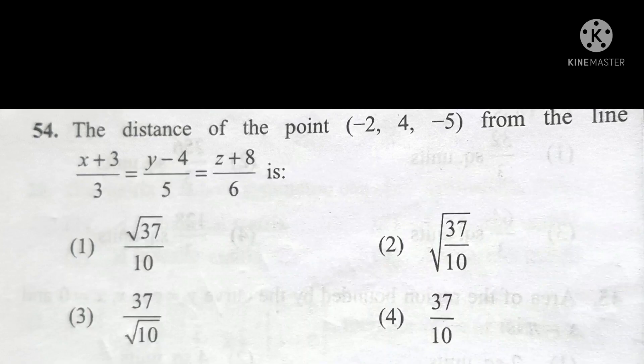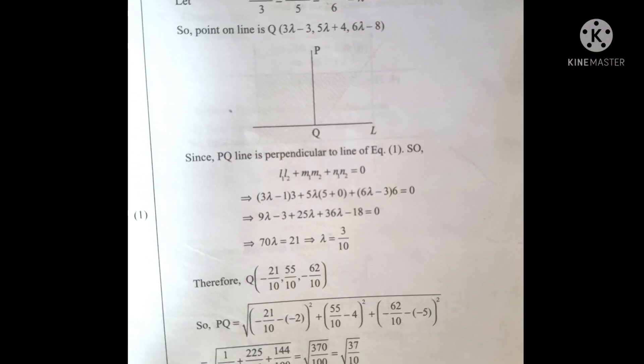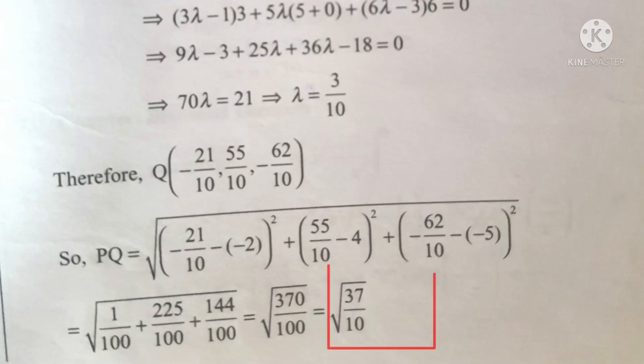In this question, option one consists of numerator root 37 and option three consists of denominator root 10. The very important thing is that option second consists of roots for both the numerator and denominator. Hence, the answer will be the second option. If you're solving without tricks, imagine how much you'd have to do. You can verify your answer here.